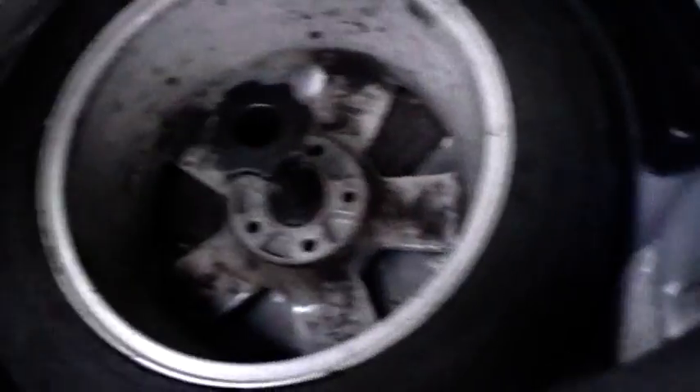Inside the boot, just to show you it's nice and clean — it's got all the jacks, locking wheel nuts, and everything present including the warning triangle.